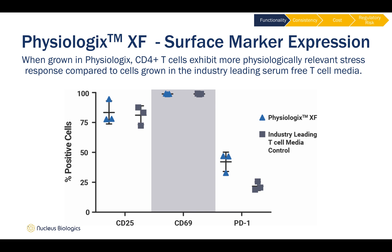Cells grown in Physiologics showed higher capability for activation and exhibited greater ability for exhaustion, which is indicative of a more physiologically relevant response to constant 7-day stress compared to the cells grown in serum-free media.